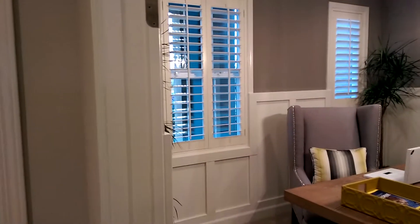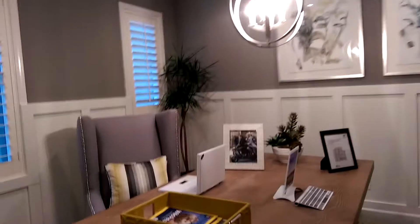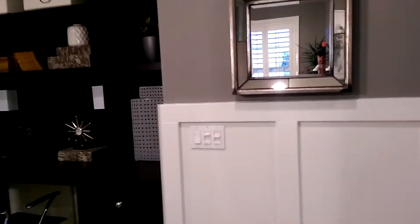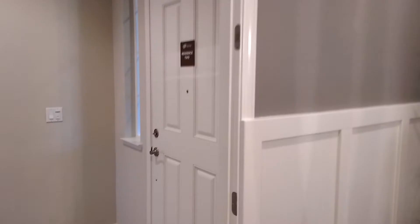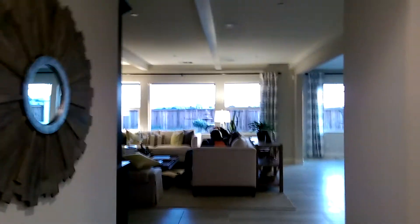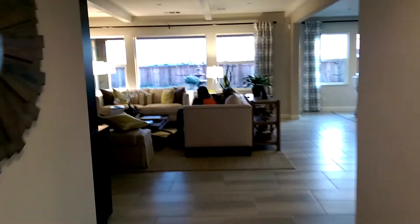Yeah, this last house. So we're in Resident 2. You walk in the front — to the left looks like a nice office area. Pretty large, but you could use it as a bedroom too, I believe. Of course, it's got room for double doors here. The doors aren't on there, but...